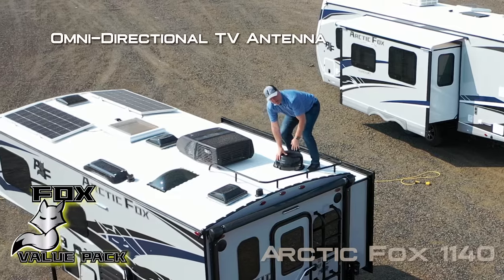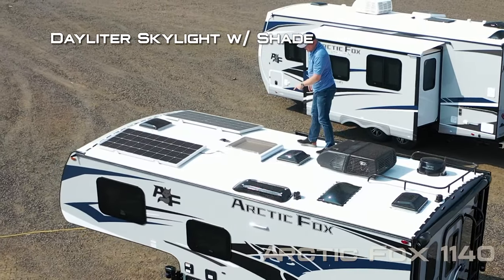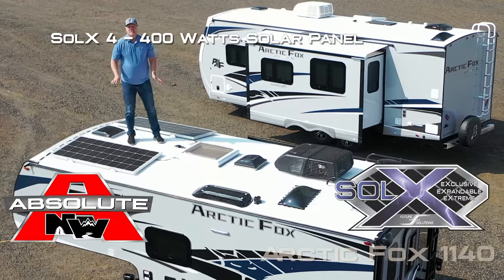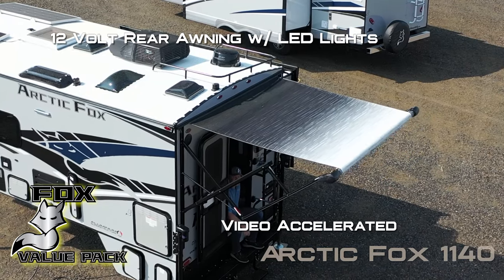Roof rack, omni directional TV antenna, optional Mach 10 11000 BTU roof air, daylighter skylight with shade. Standard for 2024, the Solek solar module system with 400 watts of solar standard. 12 volt rear awning with LED lighting.